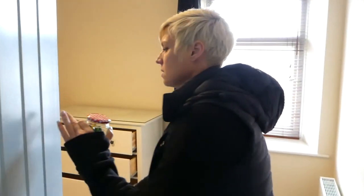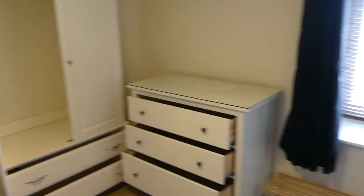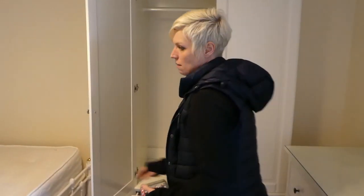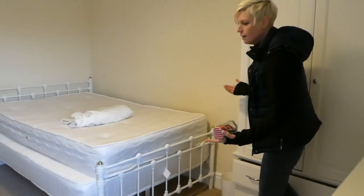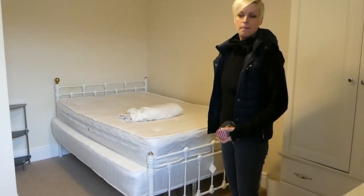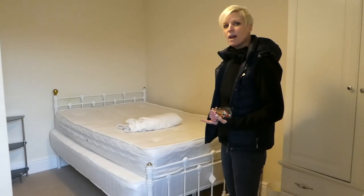So this room - this is one of the bedrooms, this is the room that the guy has left. You provide bedding, wardrobes, chest of drawers. The guys keep their own rooms clean. I don't provide bedding. Someone's left a mattress. As a landlord, I can't just get rid of that.